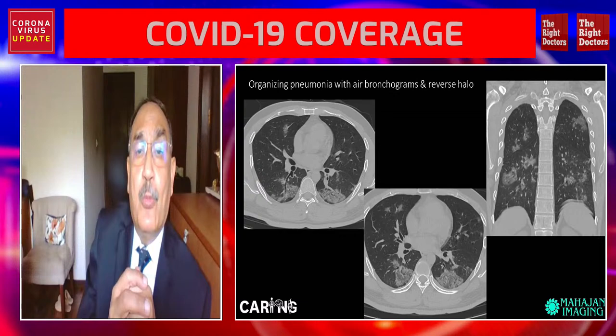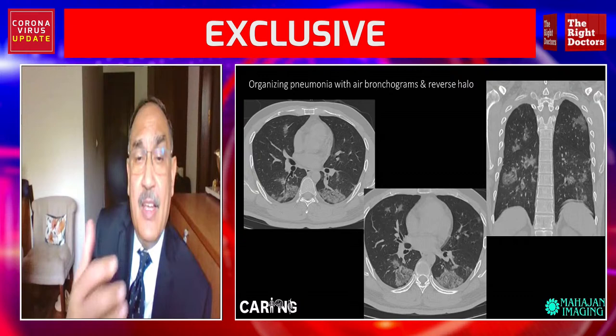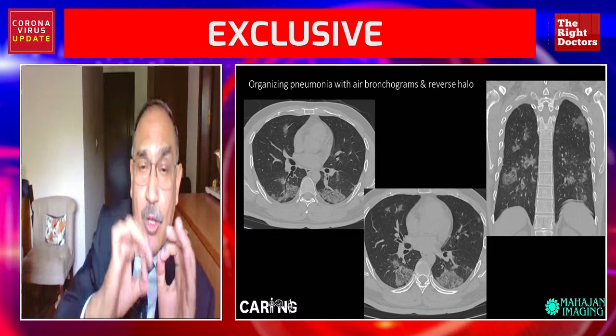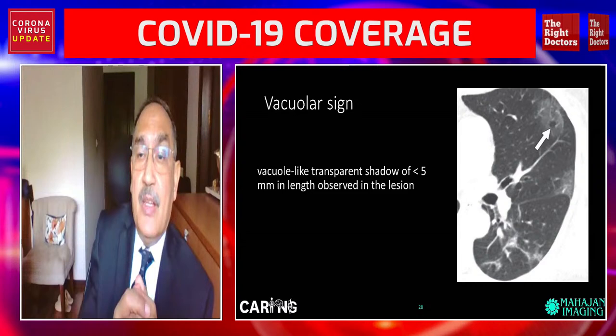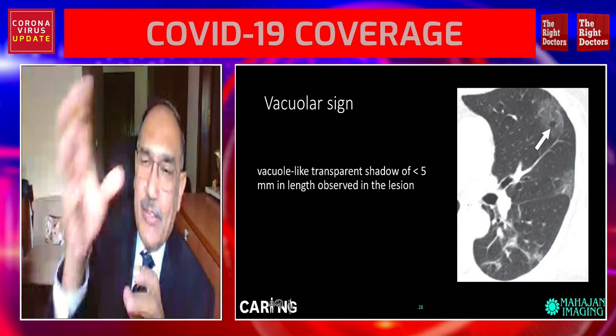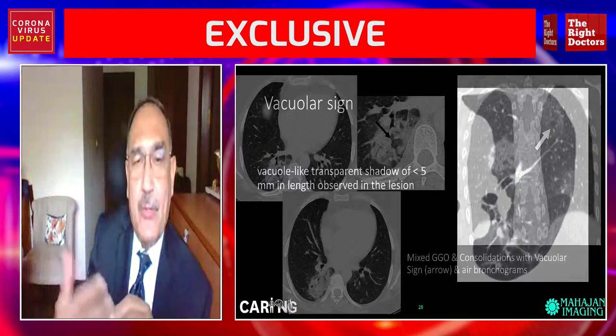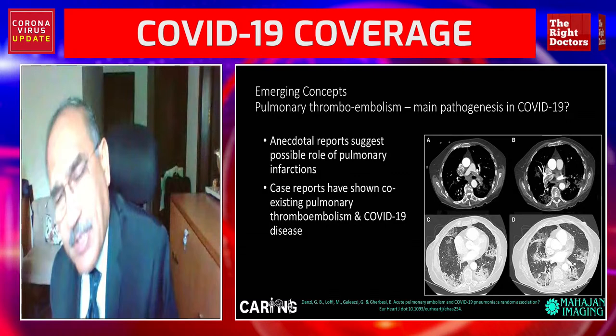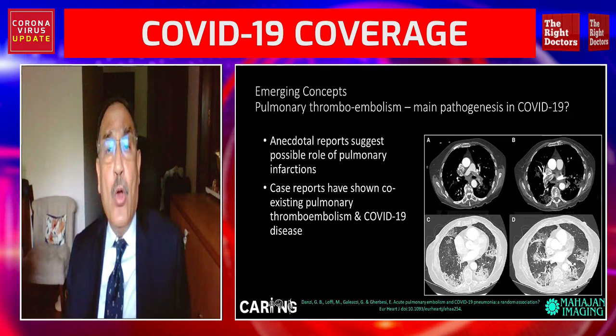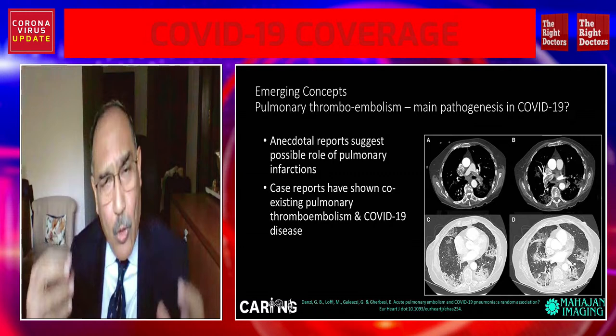You can see typical pneumonia with the bronchus visible within it — the typical pneumonic pattern with multiple lesions. There is also the vacuolar sign: a dark, hypodense vacuole within the pneumonic patch. These are some typical signs that are described. Now, moving forward to an emerging concept we've been hearing about for the last month or so: COVID-19 also leads to thrombosis within vessels, which can cause pulmonary thromboembolism — a devastating complication.